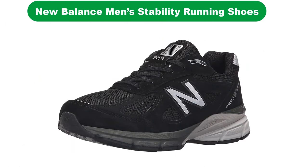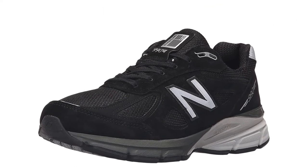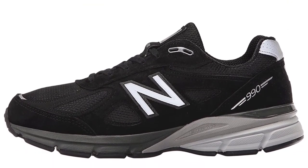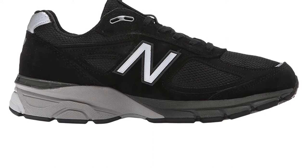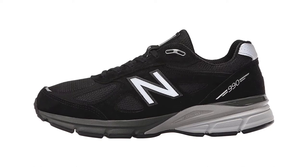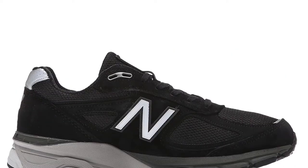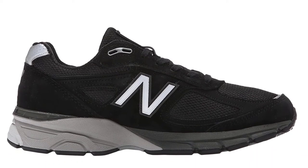Number 2. Our second best pick is the New Balance Men's 990 V4 Stability Running Shoes. There are so many reasons why our team believes that the New Balance 990 V4 are the best stability running shoes for you. In addition, there is whole American production — these shoes feature excellent degrees of leather and textiles, and as such, their durability is guaranteed. They are designed with rubber outsoles and include overlapping leather and breathable mesh upper for total comfort during running sessions. The foam used in these New Balance shoes provides a high degree of protection and stability, while the rubber outsole adds durability.